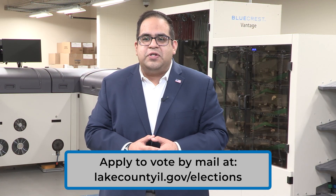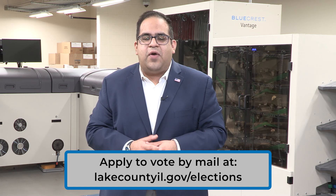Learn more about our vote-by-mail service and other Lake County Clerk's Office voting services by visiting lakecountyil.gov/elections.